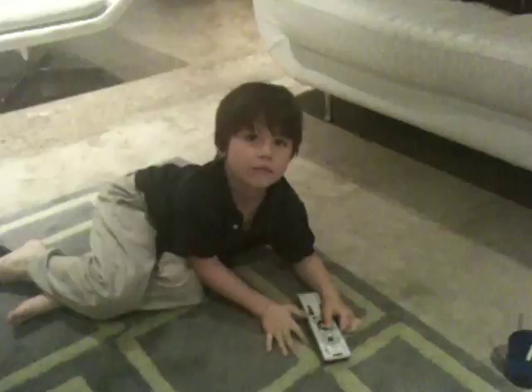Hey everybody, we just did the Learn to Draw on the Madagascar DVD. What Madagascar DVD was it, babe? Which one are we on? Number one? I forget what it's called. It's called Learn to Draw, and you go step by step, and you draw each character.